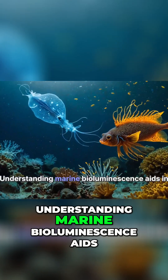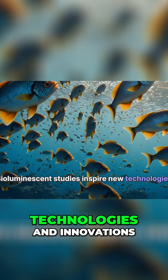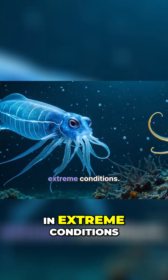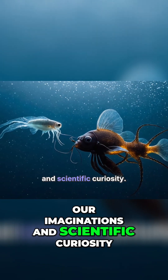Understanding marine bioluminescence aids in biodiversity preservation. Bioluminescence studies inspire new technologies and innovations. Bioluminescence highlights life's adaptability in extreme conditions. These glowing wonders captivate our imaginations and scientific curiosity.